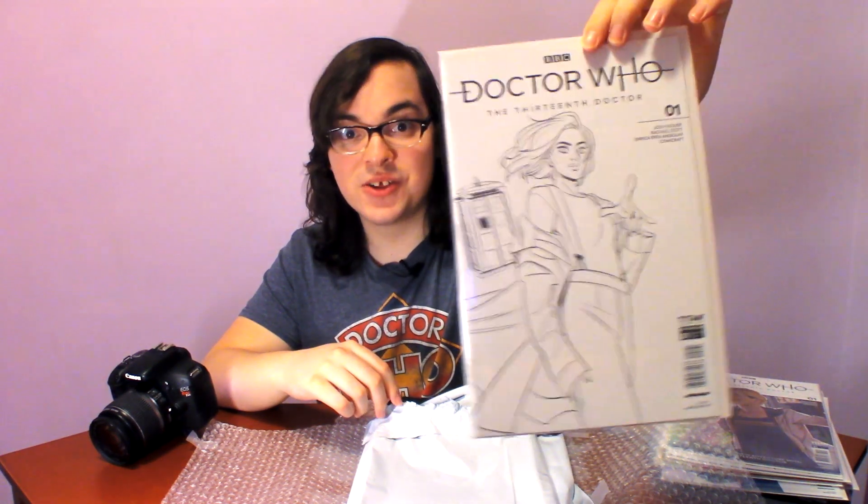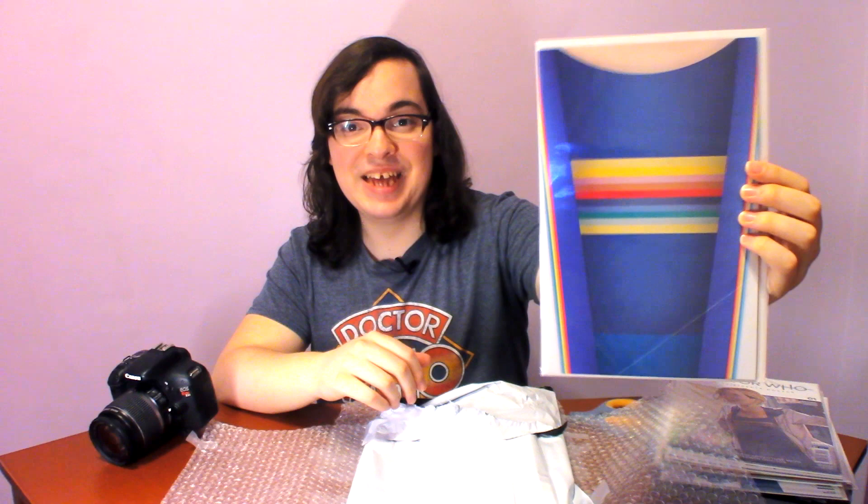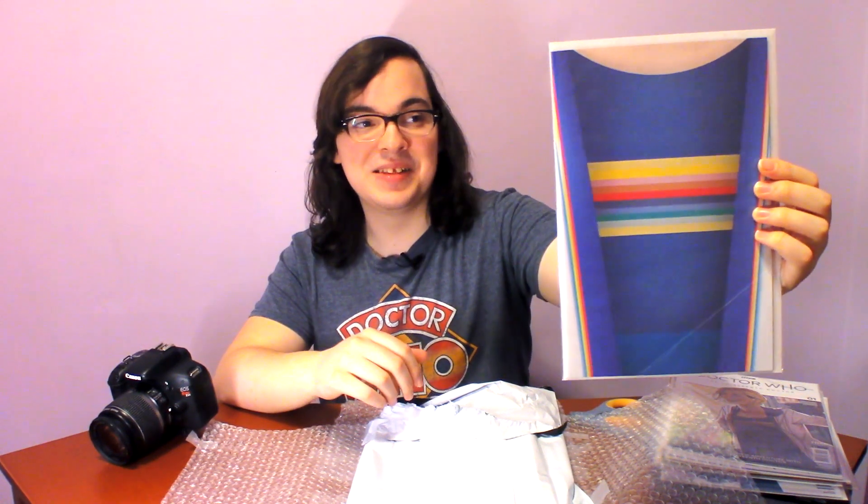Next we have the cosplay variant cover K — I have this in the collection, so that's going to Doctor Who Dad. We also have cover L, which is another Babs Tarr variant — this one is black and white — so that's going to Doctor Who Dad as well. This one is the Comics for Charity variant exclusive cover — that is so exciting. I do not have that in the collection.